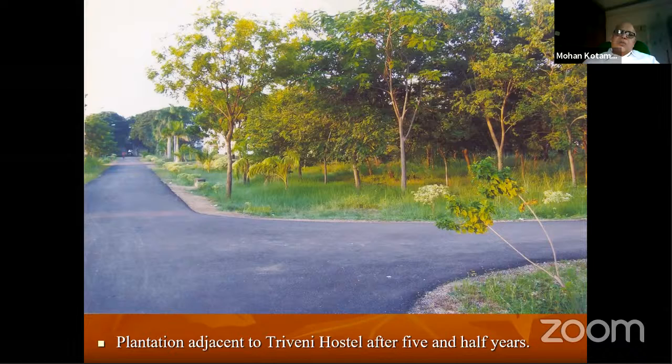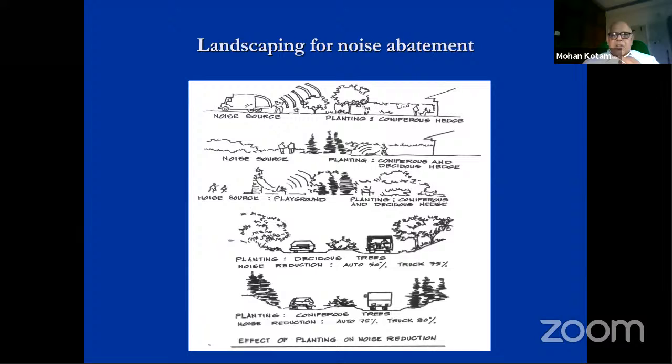Today, if that college is interested, we can carry out studies and show how much cooling is obtained by this plantation. Another important application is how landscaping is used for reducing noise.